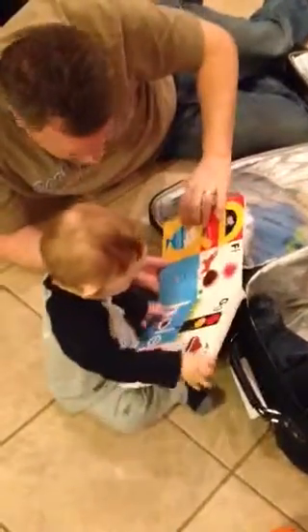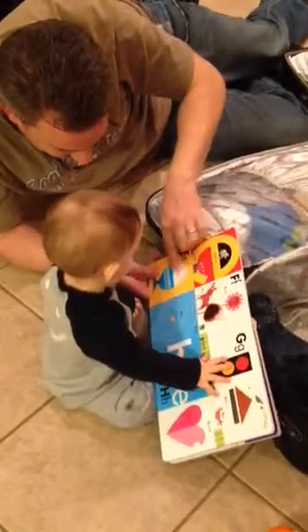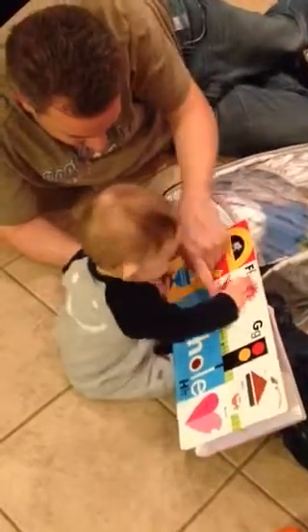Look at the flower. Egg. Look. Egg. Egg. The fox's tail. Touch the fox's tail. There he is.